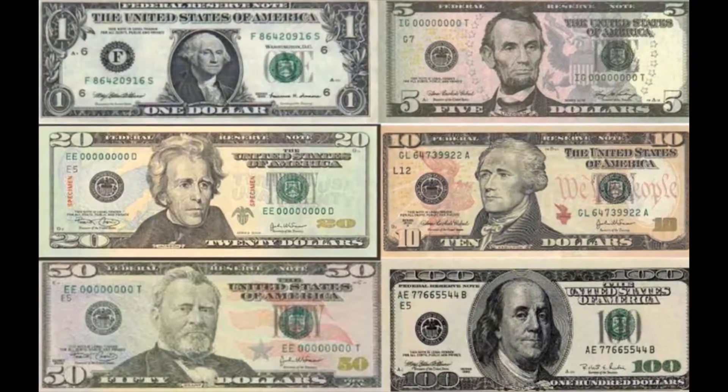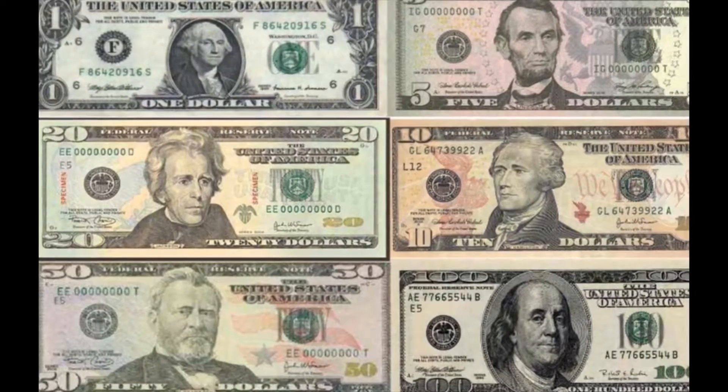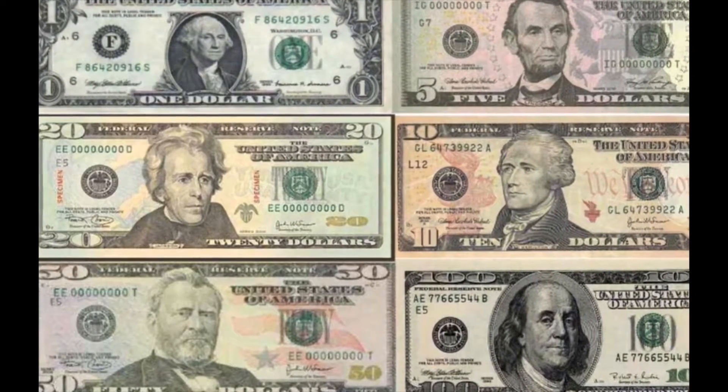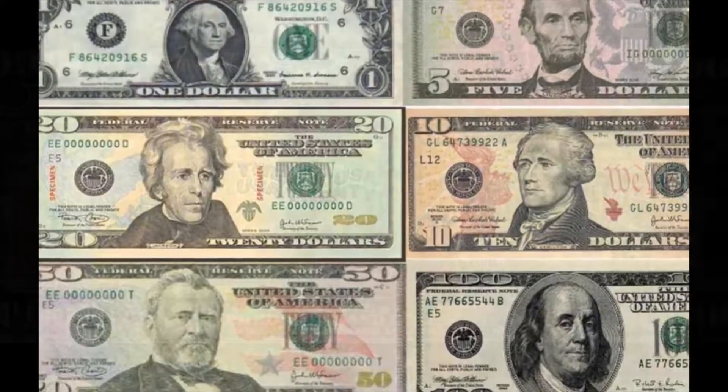The U.S. Bureau of Engraving and Printing currently produces $1, $2, $5, $10, $20, $50, and $100 bills.